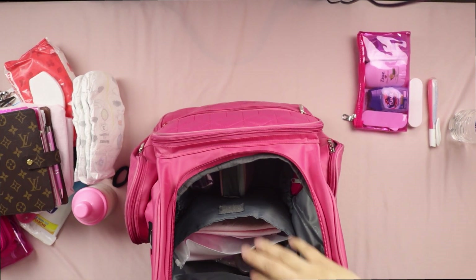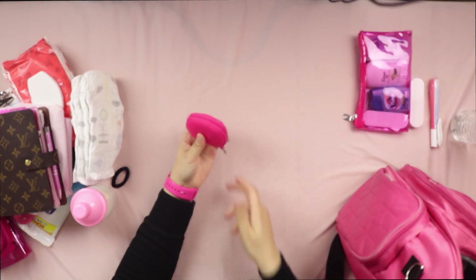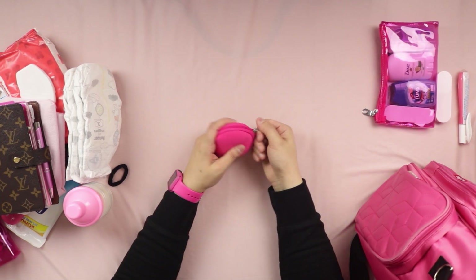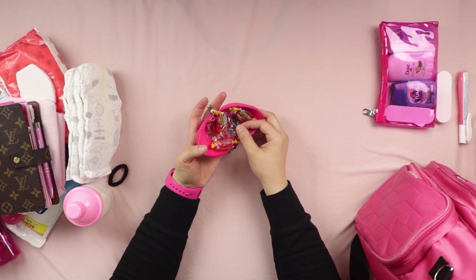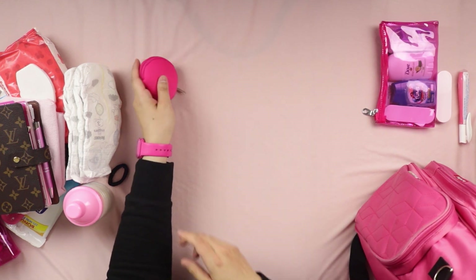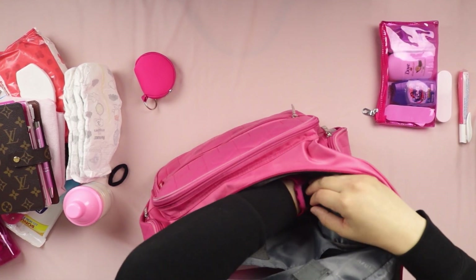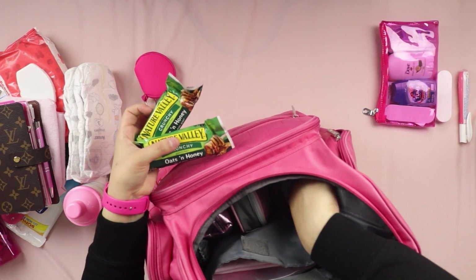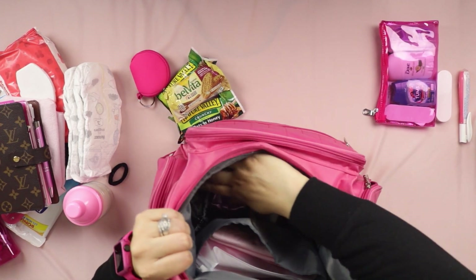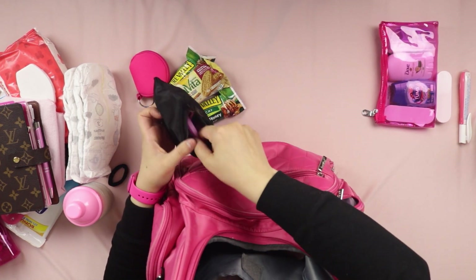My next pouch is basically a snack bag. I use a headphone case repurposed for snacks — I put Jolly Ranchers or something sweet in there. I also keep other on-the-go snacks like Vita snacks for when I'm out and about.